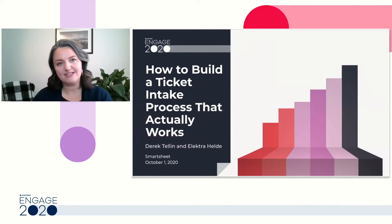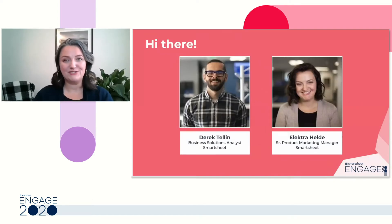Hello and welcome to our session, 'How to Build a Ticket Intake Process that Actually Works.' My name is Elektra Heldie. I'm a Senior Product Marketing Manager here at Smartsheet, and I'm joined today by the wonderful Derek Tallin, Business Solutions Analyst on our IT team.